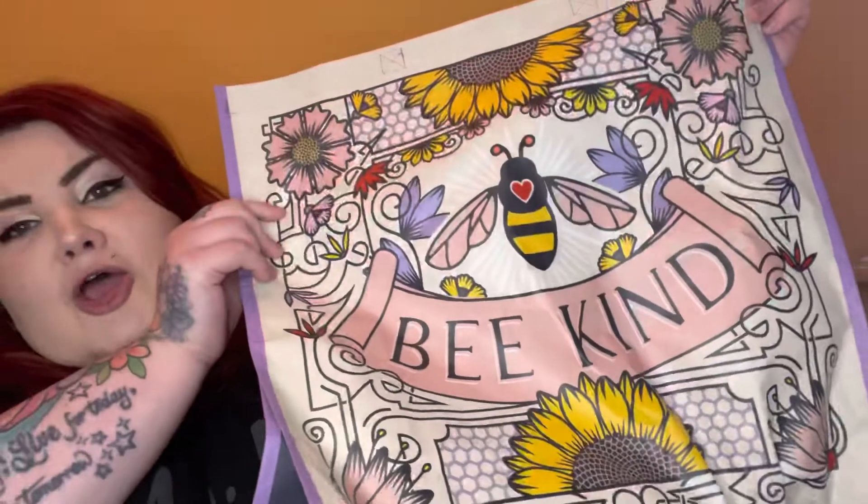Hi guys, welcome back to my channel. If you are new here, hi, I'm Cassie. Today I have another haul for you, this time from HomeSense. If you are interested to see what I got from HomeSense, please do keep watching. Please also remember to like, comment, and subscribe. This isn't a huge haul, but there are some cute things in HomeSense right now. I always find HomeSense is a bit hit and miss — there's either loads of good stuff or not very much.